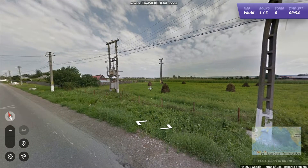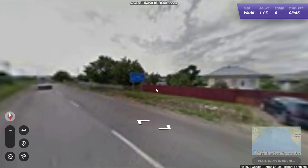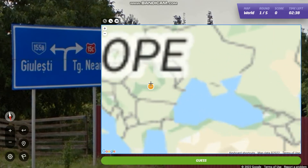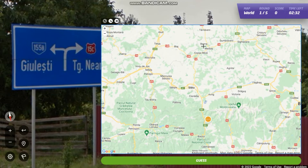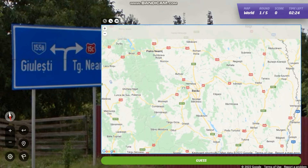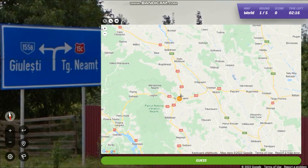First round. This is looking like hungry maybe. There's a sign right here and that is telling me we are in Romania, right next to the 15c. That should be quite easy to find. It's a red sign. There's 14, 13, 11 — and there is 15, 15c. The target would be this one I think. Yeah, that makes sense.